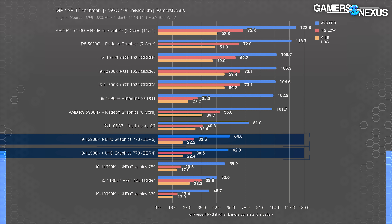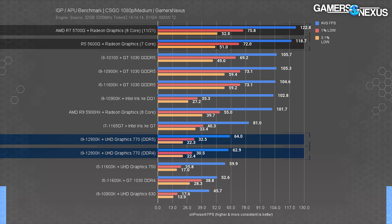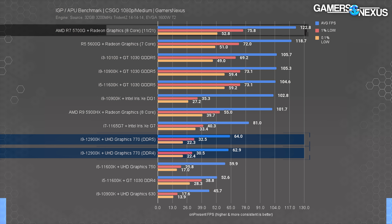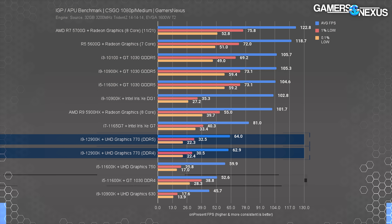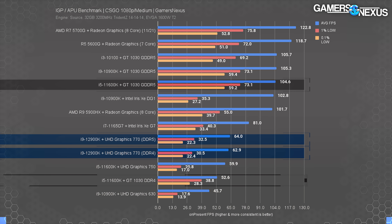The Iris Xe DG1 discrete GPU outdoes the UHD 770 significantly in average FPS, but interestingly doesn't really move the bar on lows. AMD smokes all of this effortlessly with its R5 5600G and R7 5700G APUs, which lead by 96% at best to best. It's not even close. The UHD 770 is better than a GT 1030 DDR4 card, but that's about it — even the GDDR5 GT 1030 with an 11-series CPU outdoes this one.